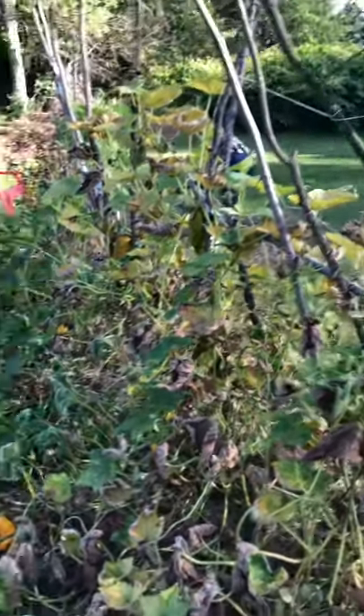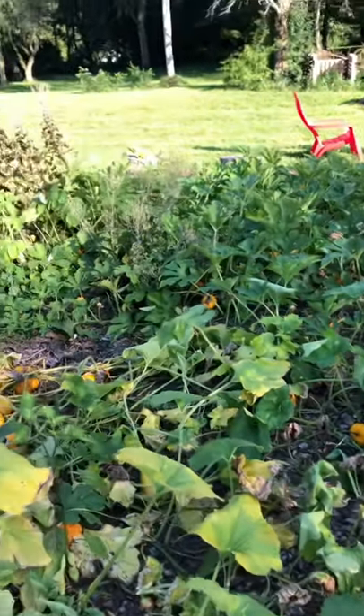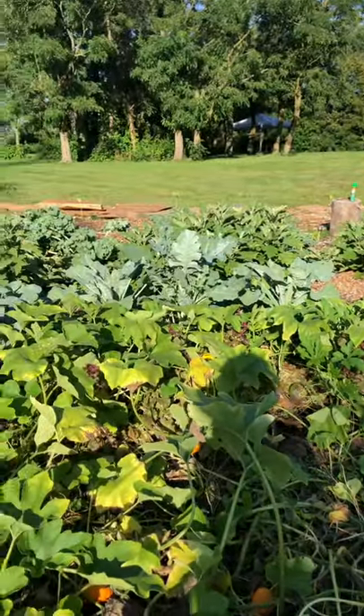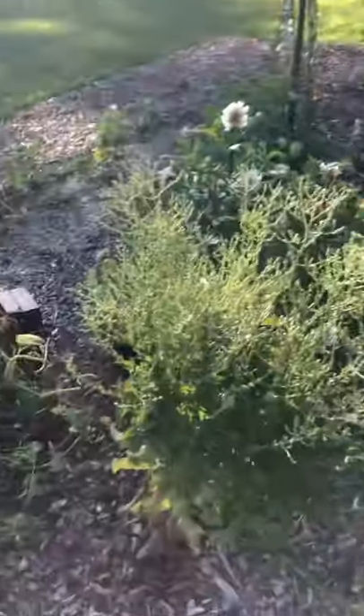We're doing some gardening, going to clean this up. We need to get our fall harvest and fall plants in so we get some more food. Lettuce is going to seed, broccoli is coming up good, but this section over here has been driving both of us nuts so we're clearing it.